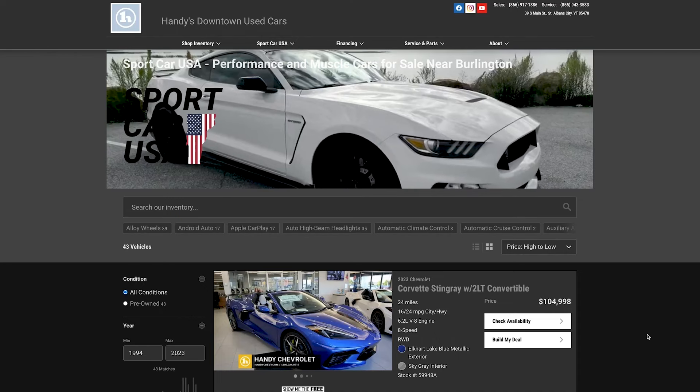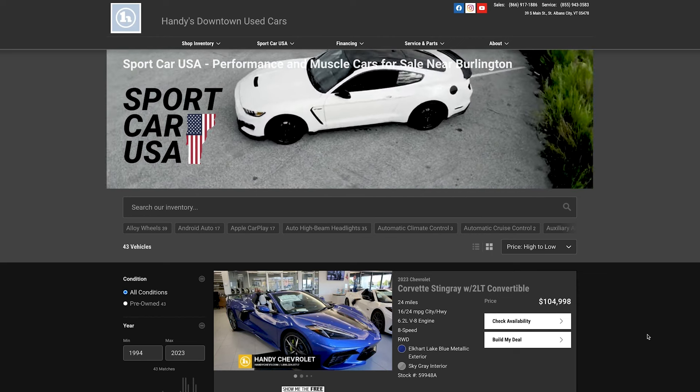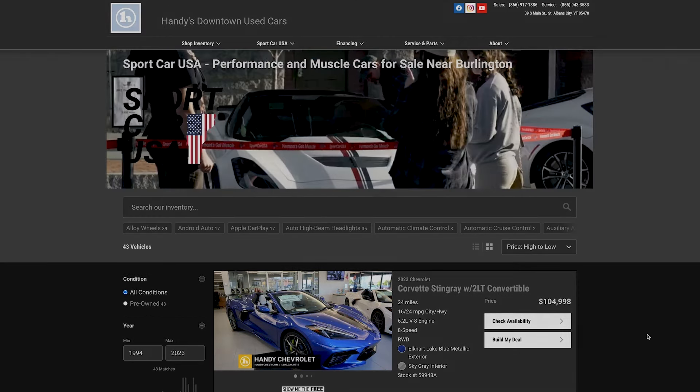I would say this 2022 Dodge Charger Hellcat Widebody checked out just fine. On test drive, you get to see many modern muscle cars, and believe it or not, most of them are for sale. All you have to do is go to sportcarusa.com and check out their entire inventory.